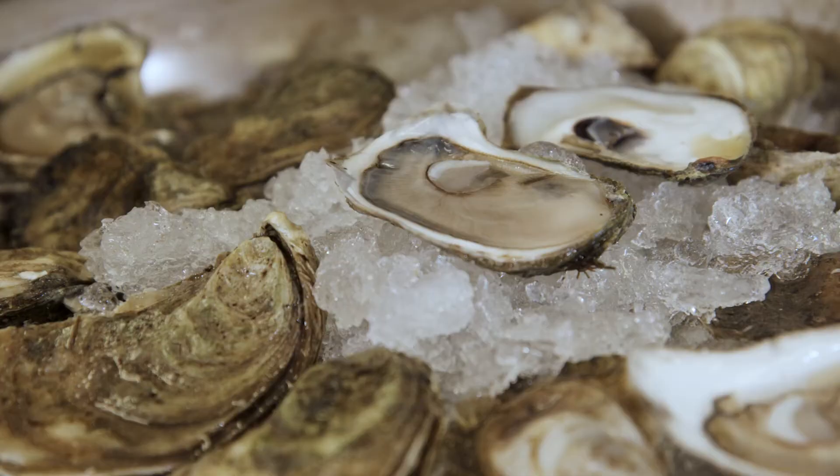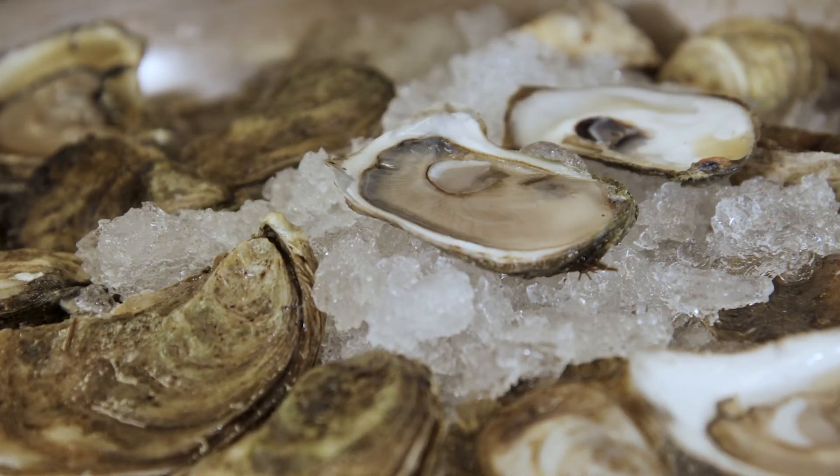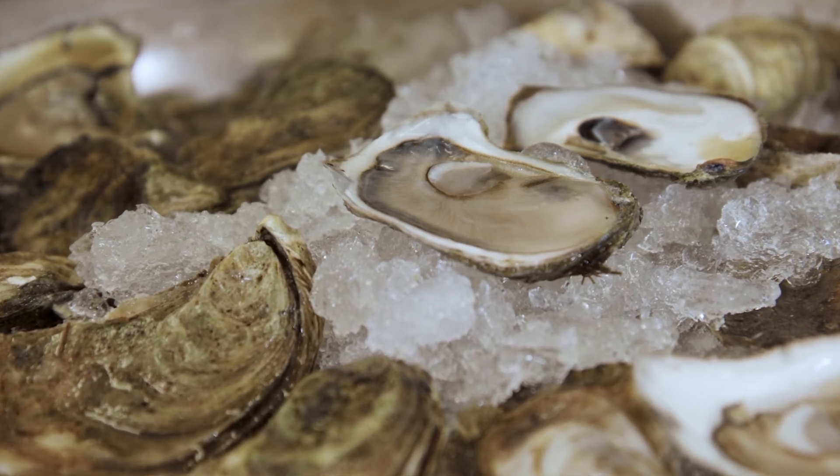To me, an oyster is one of the most interesting of all culinary products that we have access to as chefs. Talk about putting something compelling on a plate — this is it. So getting it to the plate, tell me about storage. How do we store oysters and what's the proper way to get them to market and onto the table?